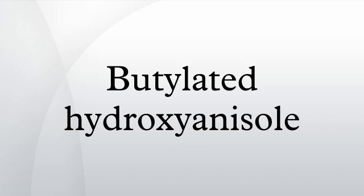Butylated hydroxyanisole is an antioxidant consisting of a mixture of two isomeric organic compounds, 2-tert-butyl-4-hydroxyanisole and 3-tert-butyl-4-hydroxyanisole. It is prepared from 4-methoxyphenol and isobutylene. It is a waxy solid used as a food additive with the E number E320.